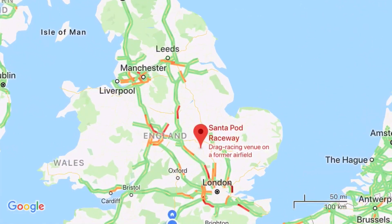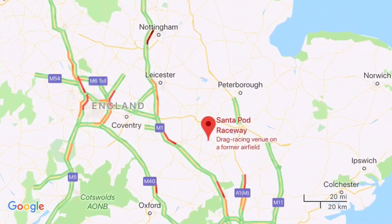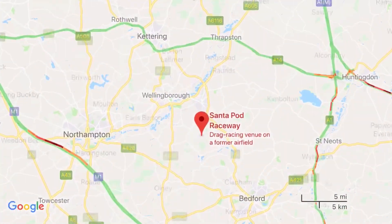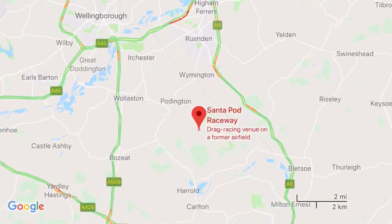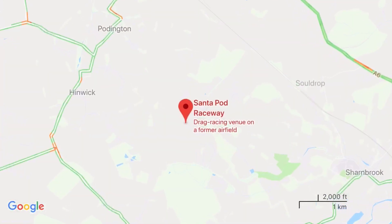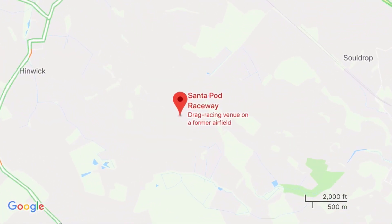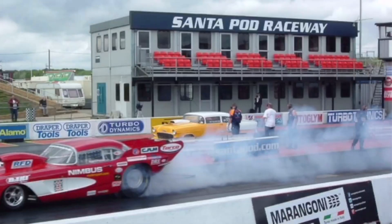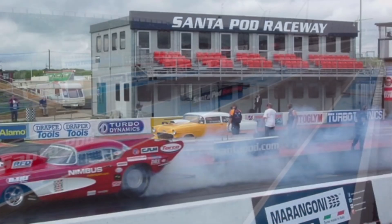Santa Pod Raceway is located in Podington, Bedfordshire, England. It's Europe's first permanent drag racing venue for quarter-mile and eighth-mile racing. It was built on a disused Second World War airbase previously known as RAF Podington, and it was used by the 92nd Bomber Group.